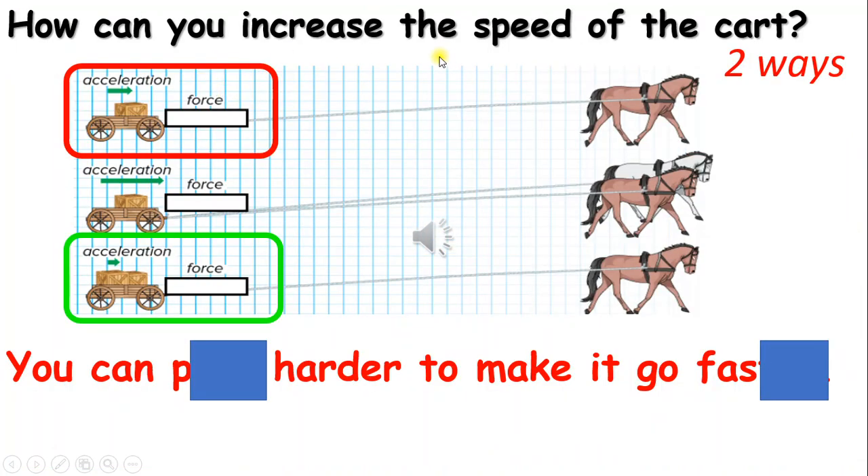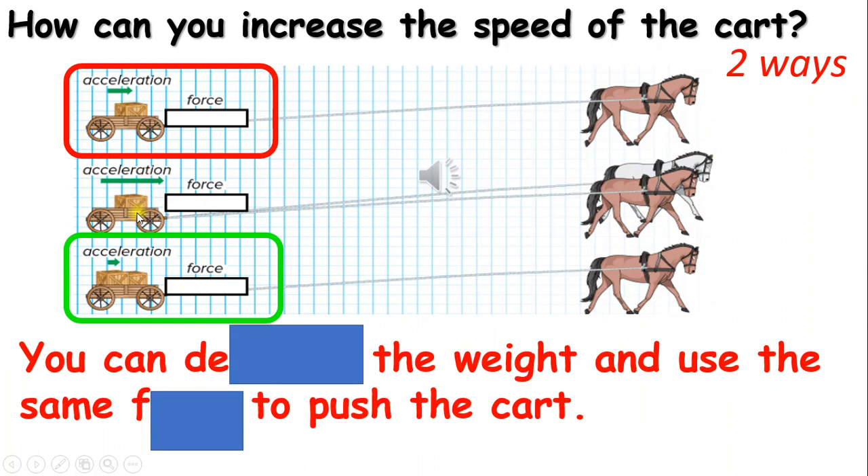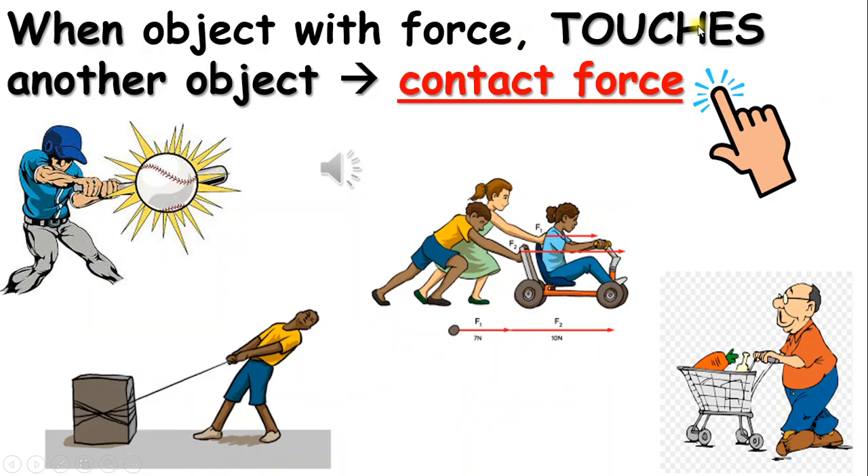How can you increase the speed of the cart? You can push harder to make it go faster — more force will make the object move faster. You can also decrease the weight and use the same force to push the cart. Horse A pulls less weight than horse C, so less weight will increase the speed. When an object with force touches another object, it's called contact force.